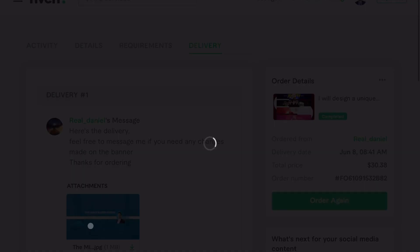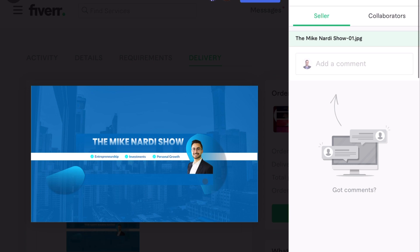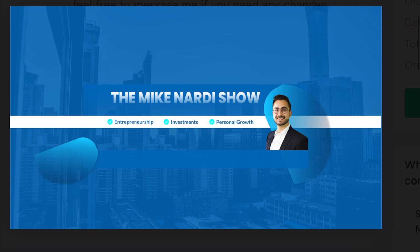There it is — The Mike Nardi Show: entrepreneurship, investments and personal growth. I think this looks awesome, and I can't wait to get it up on the YouTube channel. I'm going to put it up on the YouTube channel and flip the screen there so we can see what it looks like.